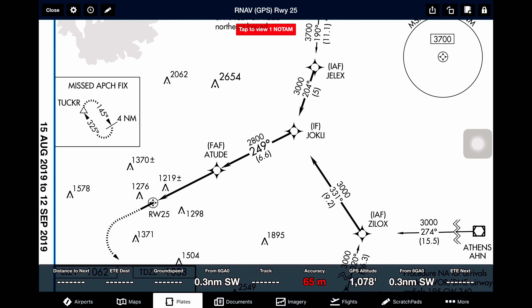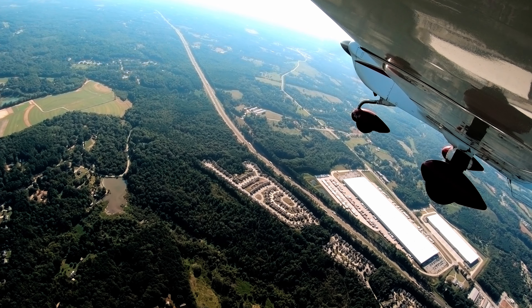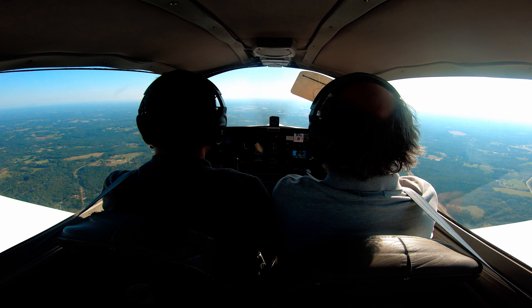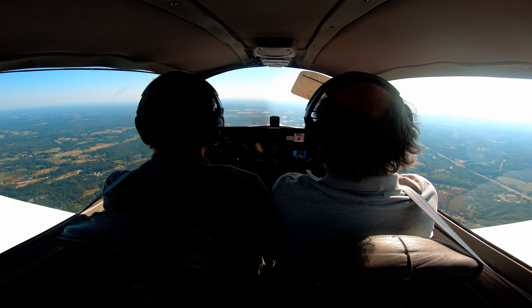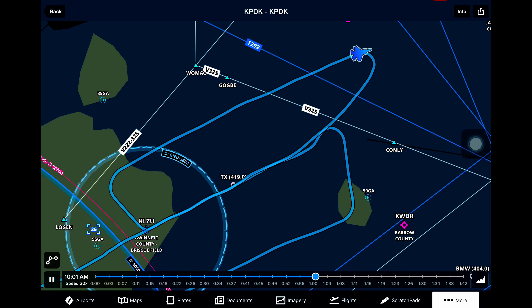Speed alive. Speed alive. Flaps go on whenever you want. All right, I'm ready to rotate. Take control. Go ahead and start our turn. At your convenience, go ahead and load Lawrenceville into your GPS. Nevermore 66RD, frequency change approved. Frequency change approved, 66RD. Let's go ahead and get our ATIS for Gwinnett County.